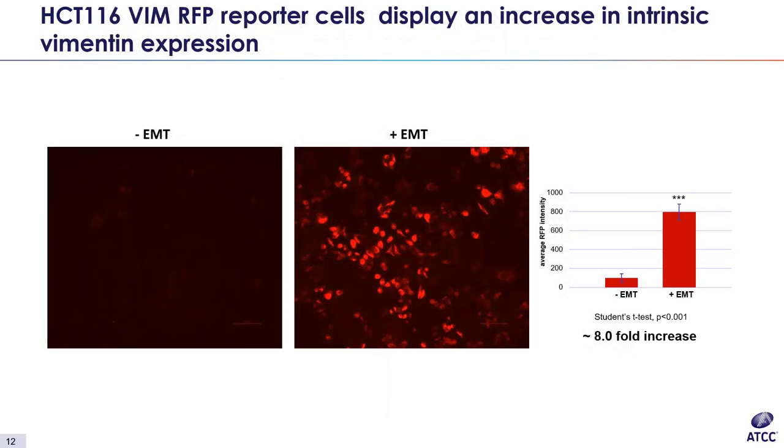Next, we want to see an increase in intrinsic marker expression upon induction. This is where the fluorescent tag in our reporter lines really comes into play — we are able to easily visualize cell transition status. In this case, we should see an increase in RFP-tagged mesenchymal marker vimentin. On the left we have our control and on the right, induced cells. Before induction, there is almost no vimentin expression, indicating an epithelial state. After induction, we see an eightfold increase in vimentin-RFP expression, indicating a transition to a more mesenchymal status.